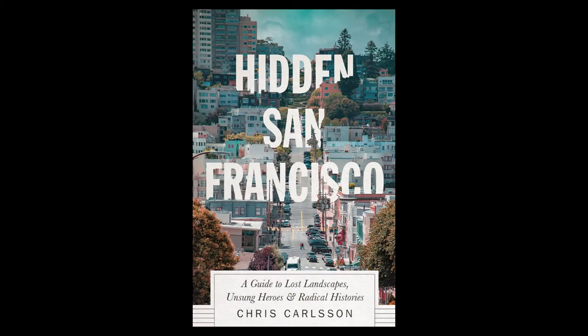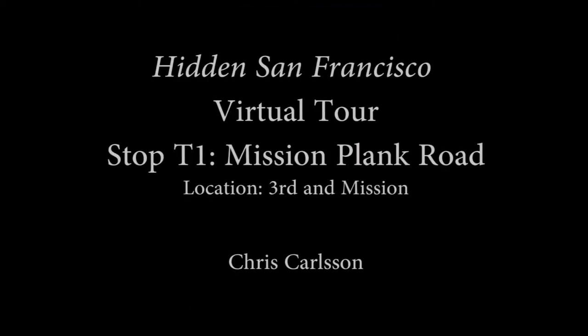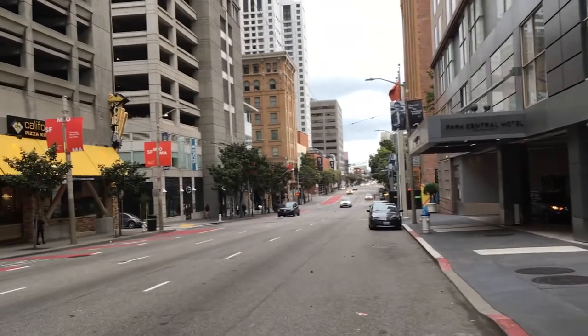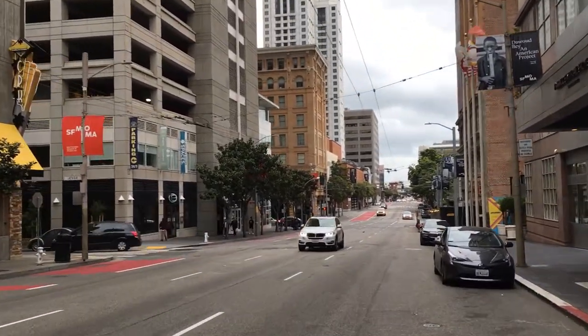Hidden San Francisco: The Guide to Lost Landscapes, Unsung Heroes, and Radical Histories. Stop T1: Mission Plank Road at Third and Mission Streets. Standing at today's Third and Mission, it's difficult to imagine what it looked like in 1851.